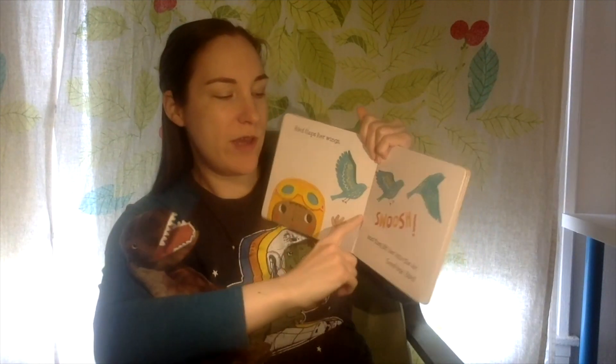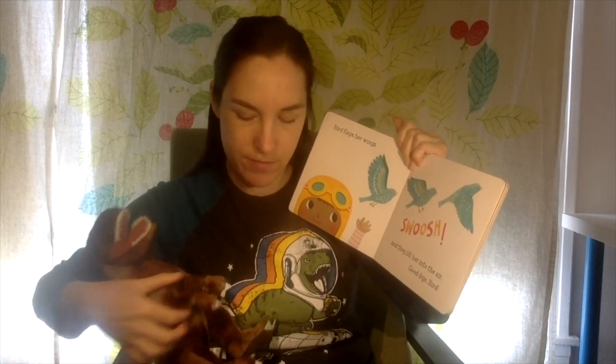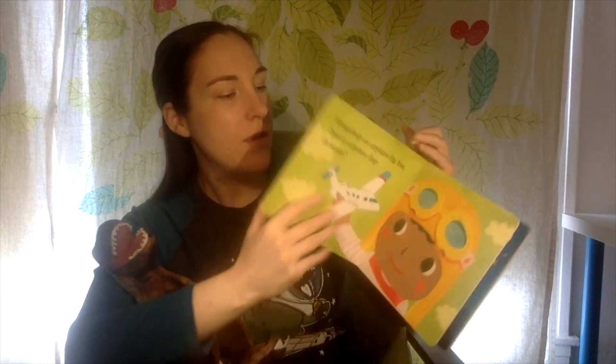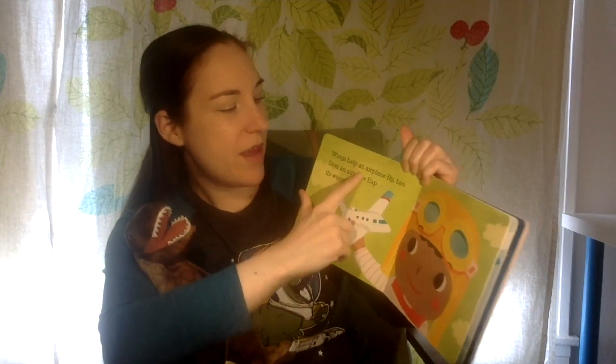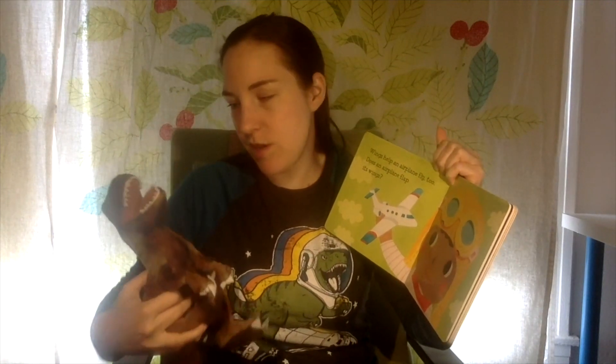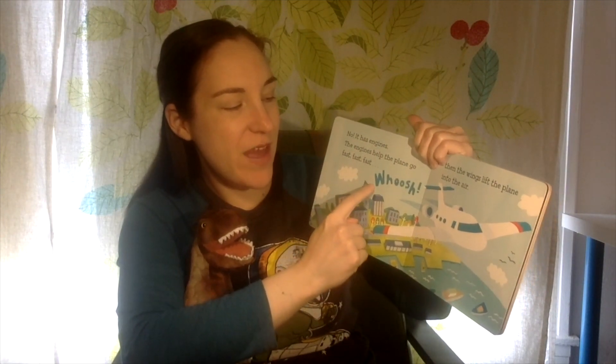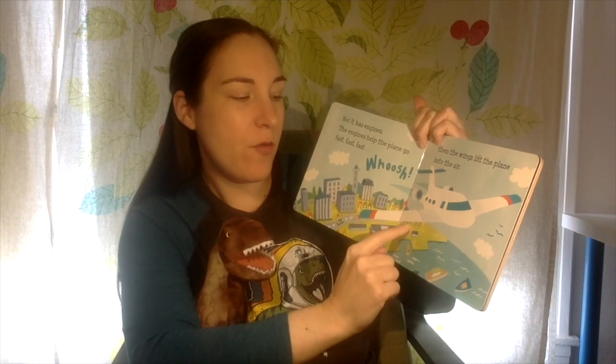We'll work on it. Bird flaps her wings — swoosh! — and they lift her into the air. Goodbye, bird. Bye-bye, birdie. Wings help an airplane fly too. Does an airplane flap its wings? No. It has engines. The engines help the plane go fast, fast, fast — whoosh! — and then the wings lift the plane into the air.